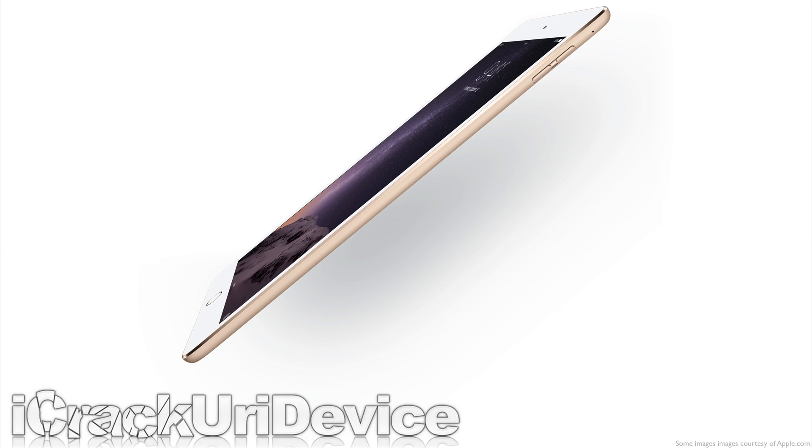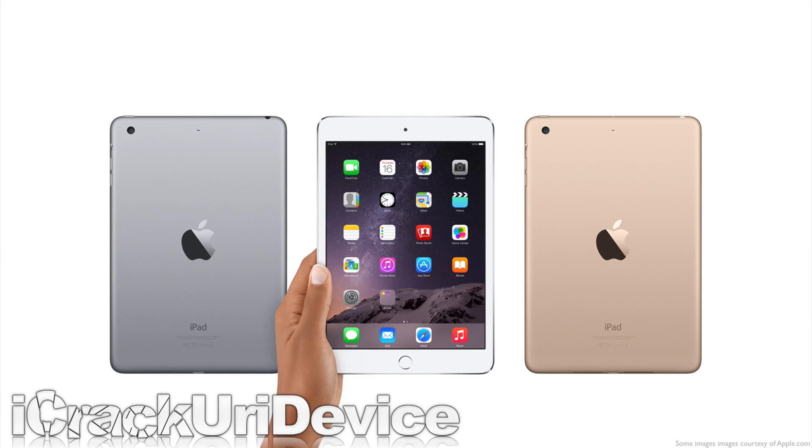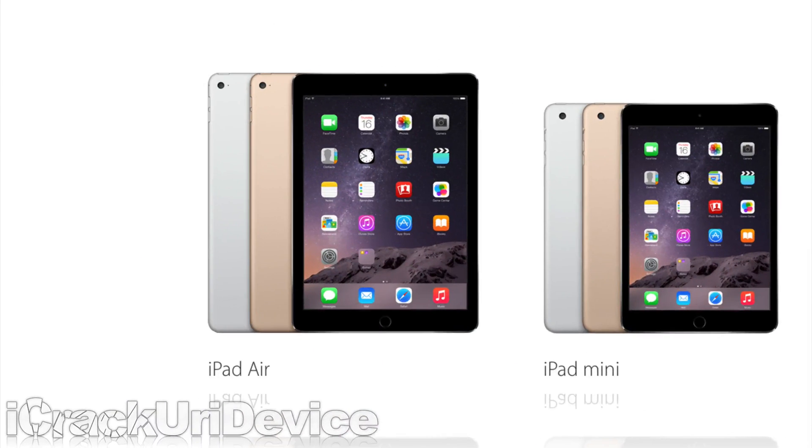Hey YouTube, it's IceEU and this is the iPad Air 2 and iPad Mini 3 in 2 minutes. Both iPads will be available in space grey, silver, and gold.